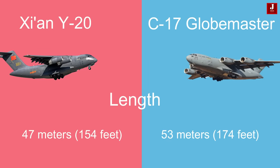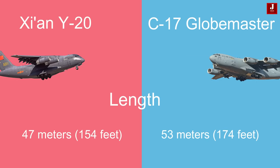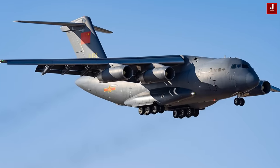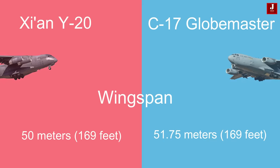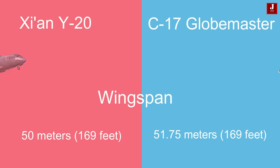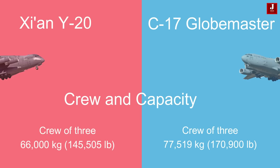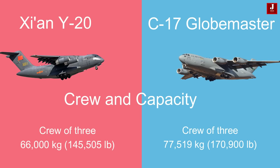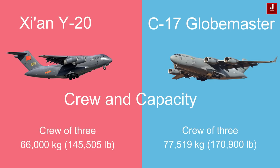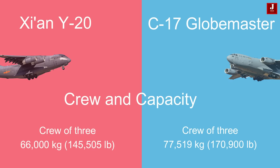The China Y-20 boasts a length of 47 meters (154 feet), while the Boeing C-17 is longer, measuring 53 meters (174 feet). The Y-20's wingspan stands at 50 meters (164 feet), while the C-17's wingspan is marginally wider at 51.75 meters (169 feet). The Y-20 accommodates a crew of 3 and boasts a cargo capacity of 66,000 kilograms (145,505 pounds), while the C-17 features a crew of 3 and has an impressive cargo capacity of 77,519 kilograms (170,900 pounds).